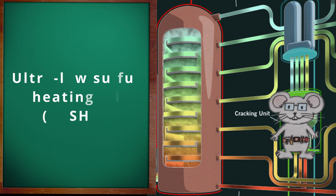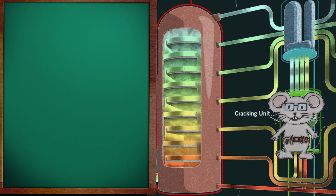Ultra Low Sulfur Heating Oil, or ULSHO. This heating oil has a sulfur content of 15 parts per million or less. The states of Delaware and New Jersey transitioned to ULSHO in 2016, and all six New England states transitioned to low sulfur heating oil on July 1, 2018.